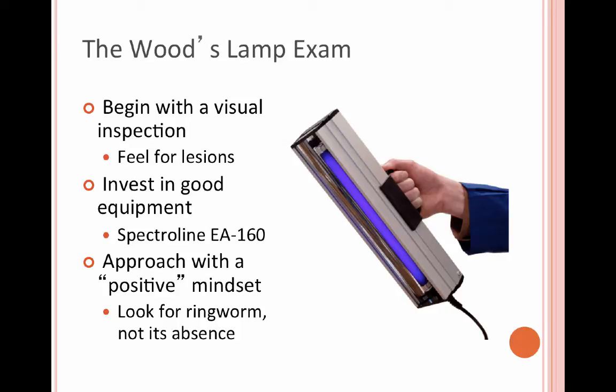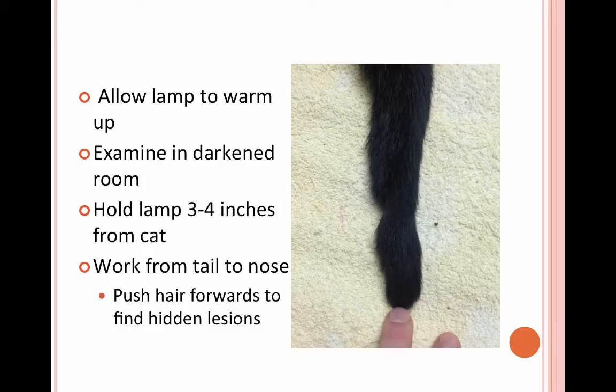When going in to look at a cat and see if it has ringworm, I always say approach it with a positive mindset — basically, this cat has ringworm and it's just my job to find it. That way I make sure I'm being really careful and thorough. It's important to do that exam in a dark room and work from tail to nose, combing the hair forwards and checking for any lesions hidden underneath the fur.